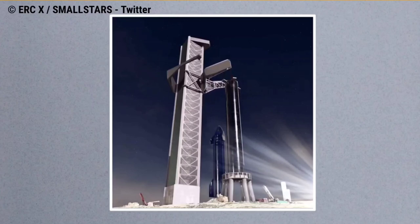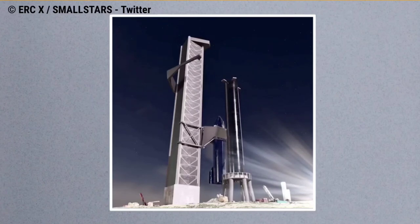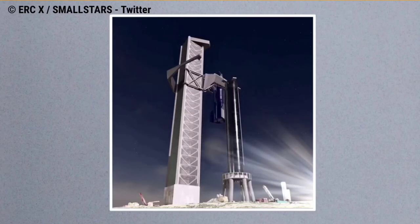Musk added that a quick disconnect arm will steady the booster for ship mate. Starship will also be caught by Mechazilla. As with the booster, there will be no landing legs — those are only needed for the Moon and Mars until there is local infrastructure, he said.